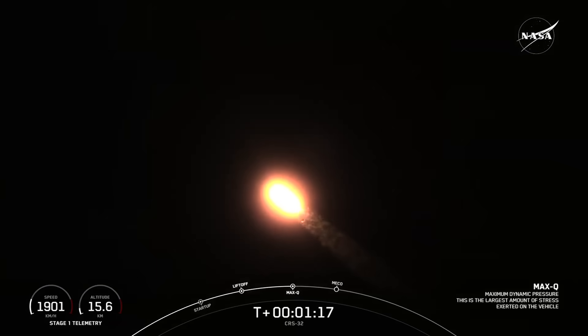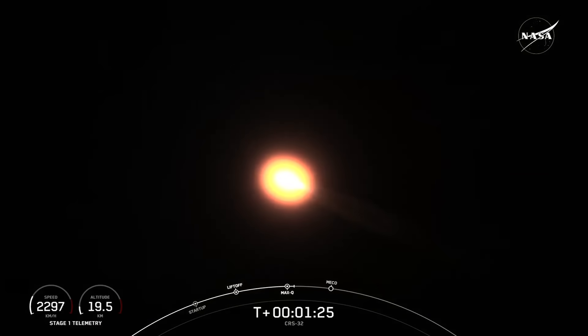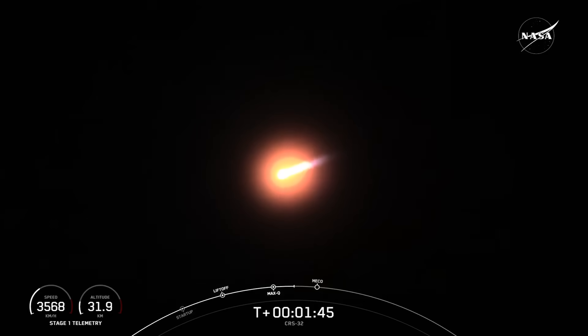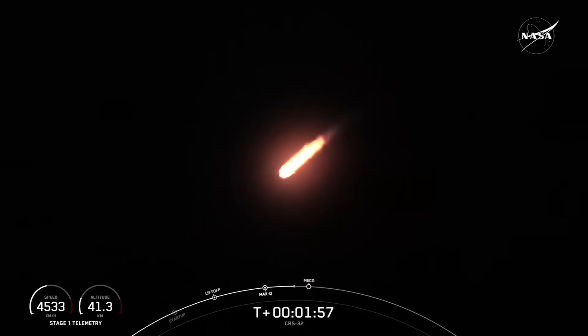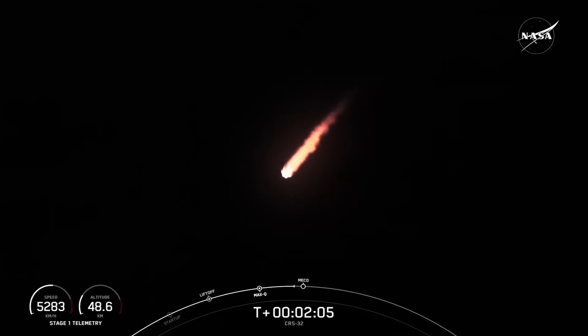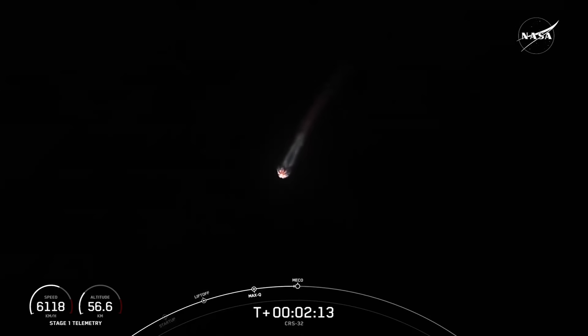Coming up shortly, we will have a few events in quick succession, starting with MECO, or Main Engine Cutoff, followed by Stage Separation, MVAC Chill, Second Engine Start 1, and the Boost Back Burn. MECO is the point in flight where we shut down the nine Merlin 1D engines on the first stage. Shortly after that, Stage 1 and 2 will separate, with the first stage booster beginning its trip back to Earth. Second Engine Start 1, or SES-1, is when we ignite that single Merlin vacuum engine on the second stage. The Boost Back Burn will then start up on the first stage, which is one of three burns required for the vehicle to make its way back to today's landing zone, assisting it to reorient back towards land. In just under 10 seconds, we should have Main Engine Cutoff, and you'll see those nine Merlin 1D engines on the first stage shut down.